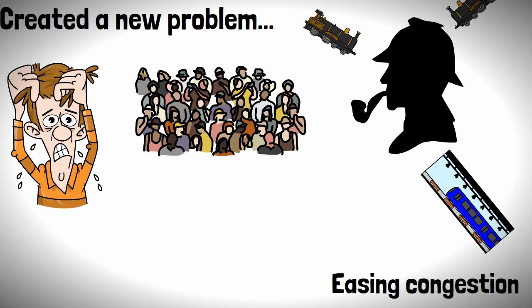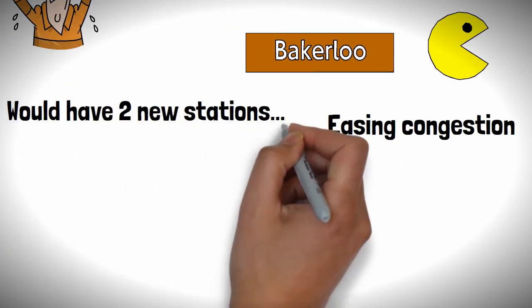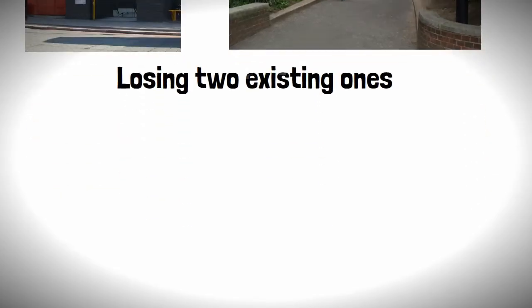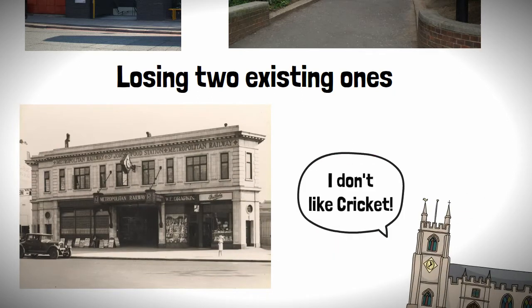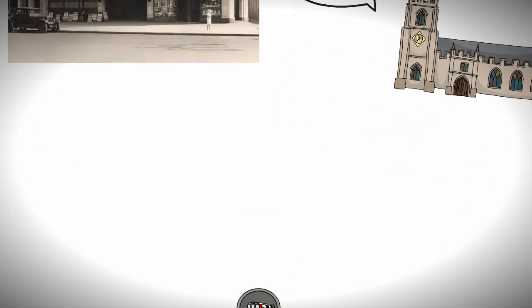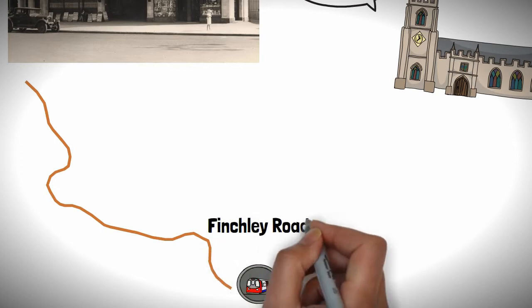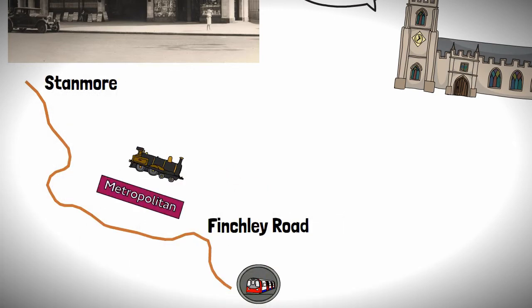This section of the line would be swallowed up by the Bakerloo Line, and would have two new stations — Swiss Cottage and St John's Wood — as well as losing two existing ones, including one called Lord's, which you might be able to guess what it was serving. Hint: it wasn't a church. The line would emerge from the new tunnel to take over all the local stops from between Finchley Road to Stanmore, allowing for trains on the Metropolitan Line to run faster.